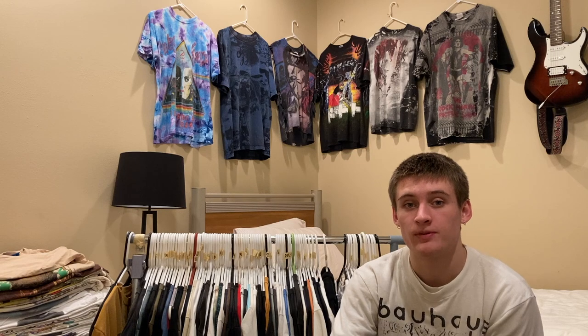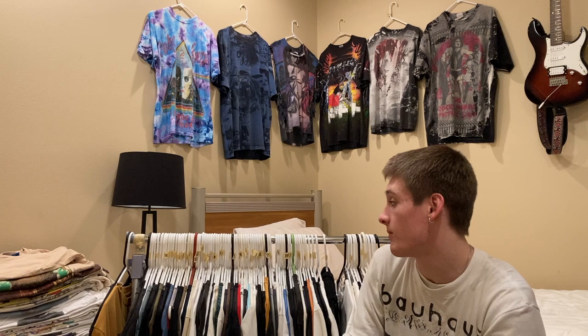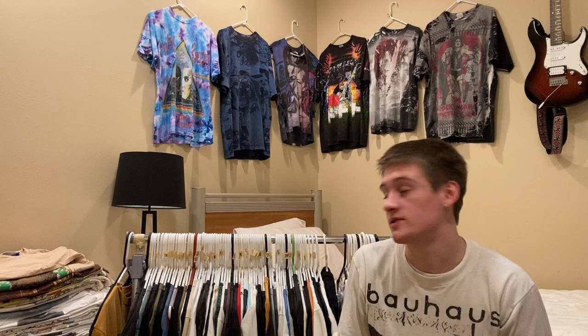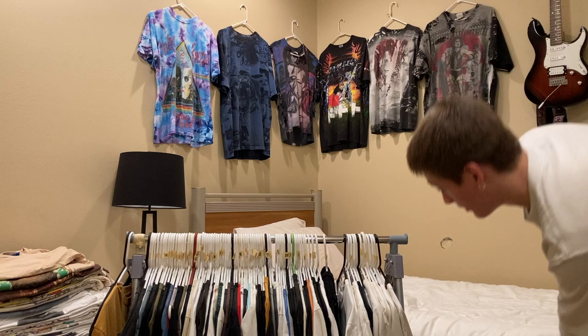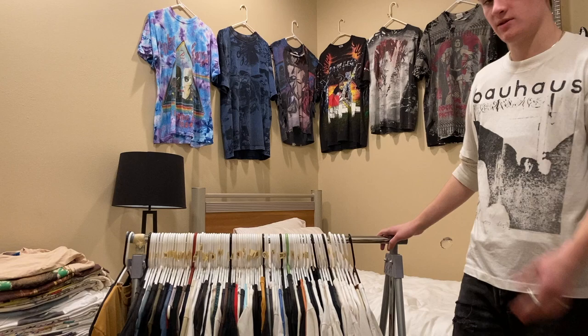Hey, what's up, I'm Ronin Chapman — I run Ronin's Clothes on Instagram. The last video did pretty well, got around 2,000 views, so I'm going to shoot another one in kind of the same format. I'm going to link my Instagram in the description below; if you see something you like in this video, feel free to shoot me a DM and we can work something out.